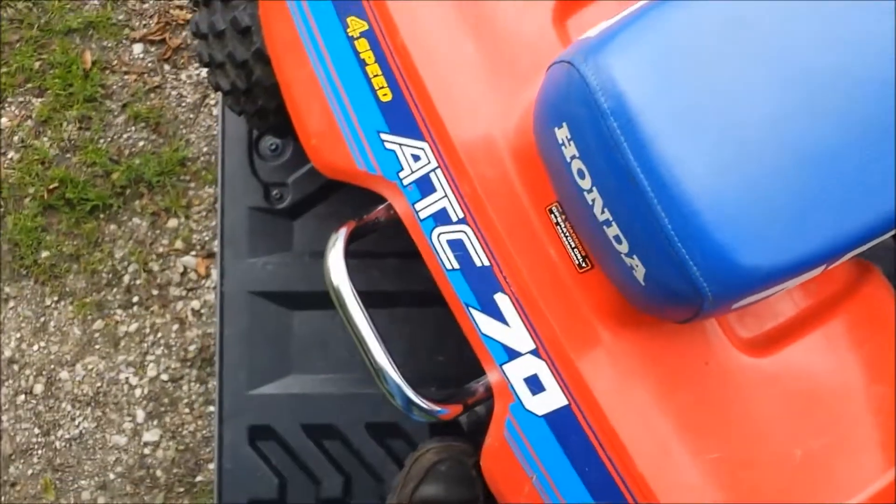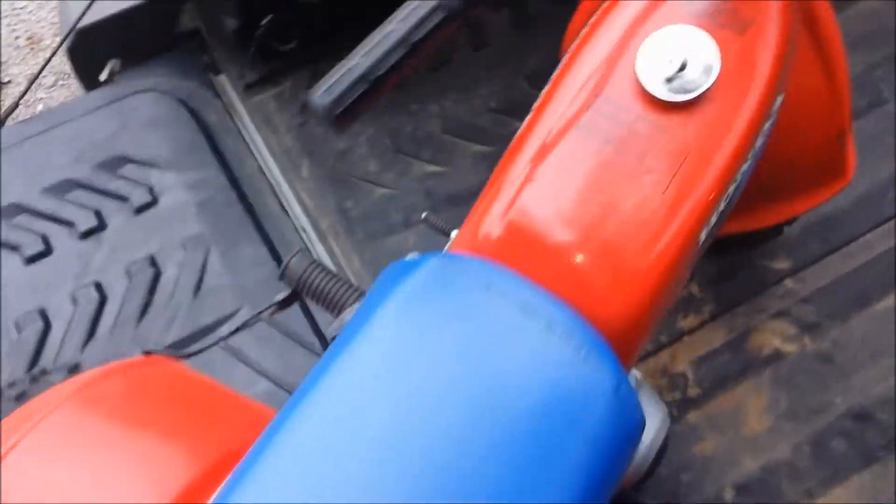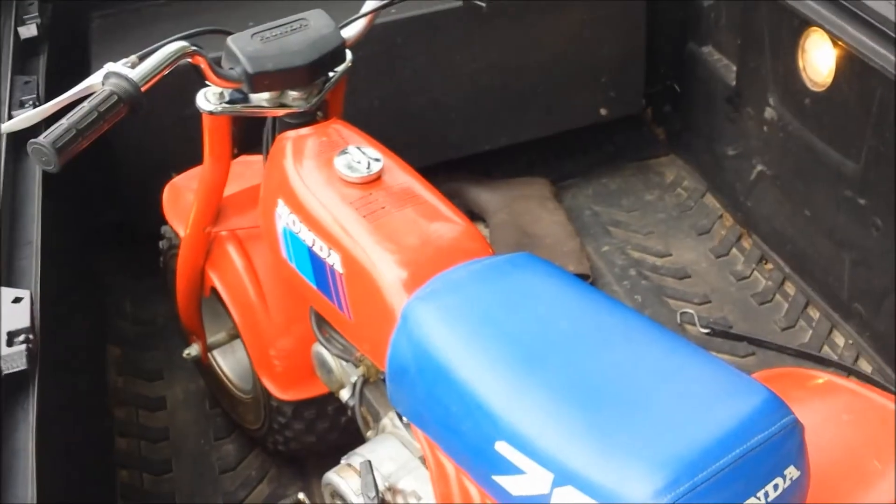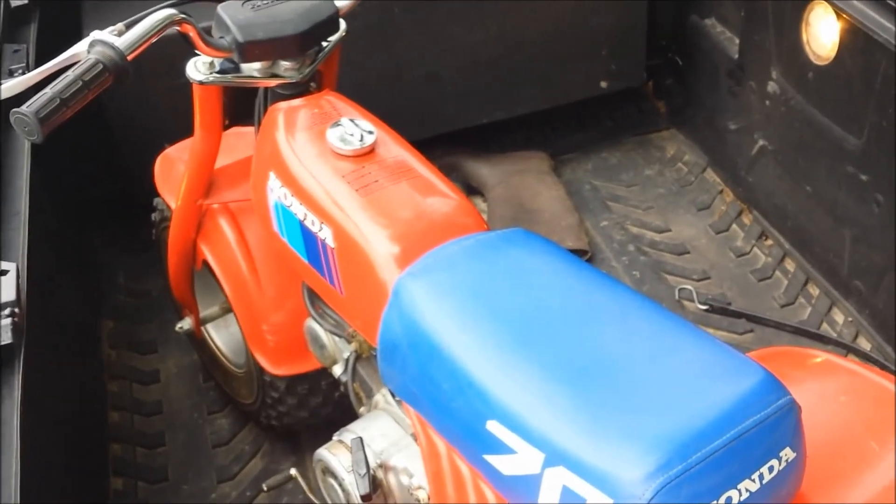I'll get her out of the truck and get her in the shop and see what's up with the carb, and see if I can salvage it. It'd be nice to keep the original in it instead of putting a china carb on it. Thanks for watching, and I'm sure you'll see some more video of it running.